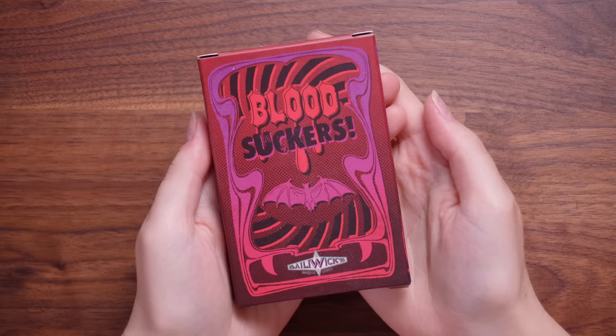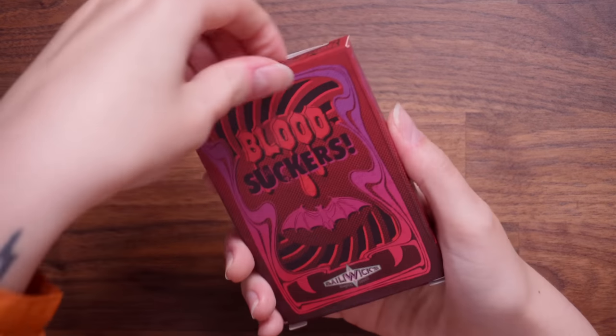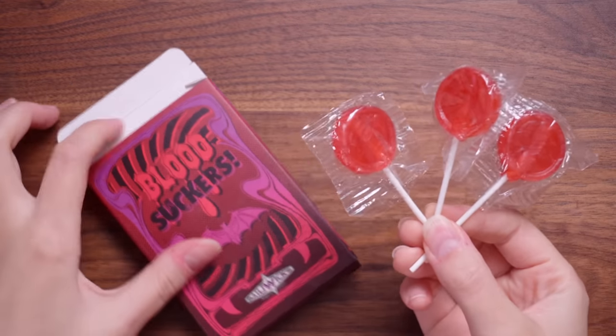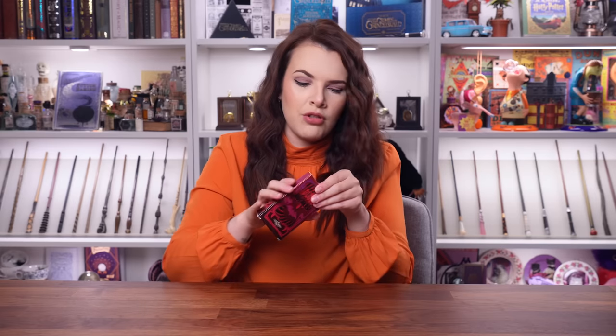This says Bloodsuckers — this is Ballywicks, which is their take on Honeydukes. Are these going to be actual sweets? I love the box design — there's a bat and some little vampire teeth. No way! They're little lollipops. And they've not given us just one — they've given us three. I'm going to try one and take one for the team. They're nice. I couldn't tell you exactly what flavour — it's either just a sugary lollipop or maybe a hint of cherry, but either way I do like those.